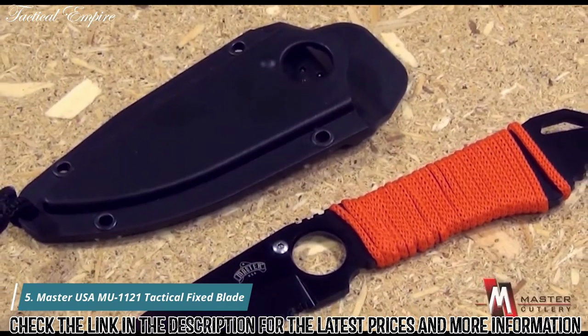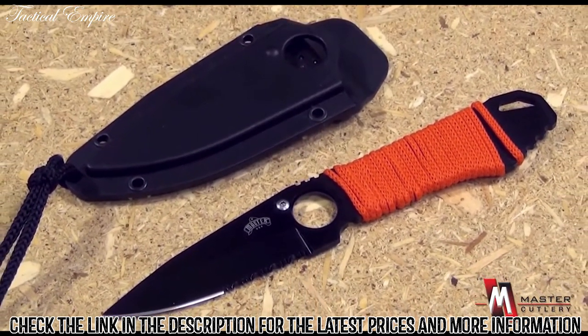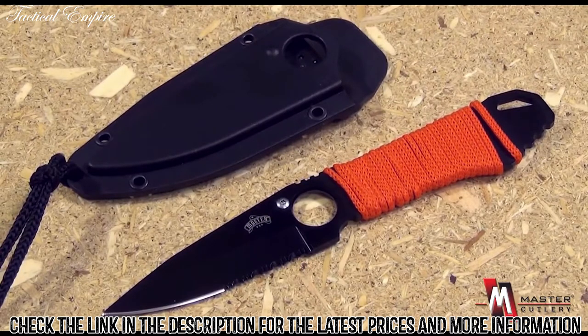From Master USA, a brand of Master Cutlery, this item is the MU-1121RD. It also comes in three other models: the GN, RB, and the S. It has a red cord handle wrap — very attractive — and a hard plastic sheath.